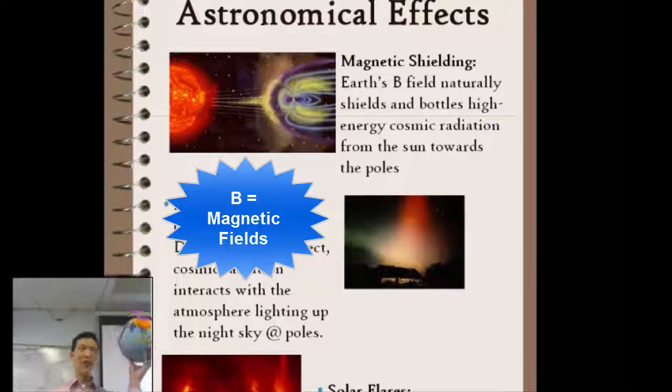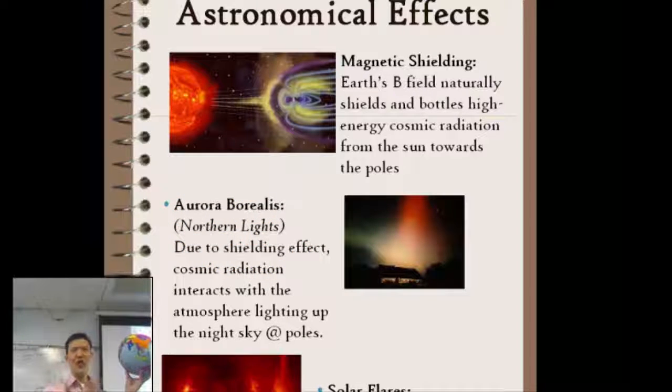Traditionally, the letter B — capital B — stands for magnetic fields. The units are in Teslas, named after Nikola Tesla, and this German guy named Gauss. But we're not going to worry too much about the weird units and math because we're trying to hit on the ideas.